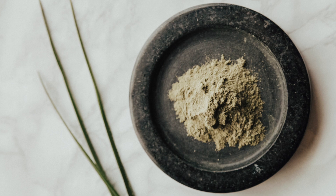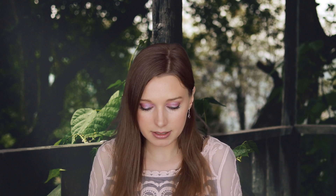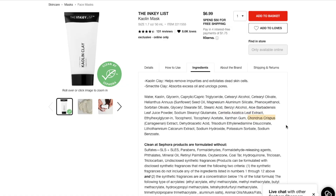Kaolin and bentonite actually draw up oil from within the pore and can help reduce blackheads. This mask contains centella asiatica, which is very soothing — it's been shown to have wound healing properties and is also anti-inflammatory. It also has chondrus crispus, which is a type of red algae marine extract that is very hydrating and has many antioxidants. It also has sunflower seed oil, which is a very nice emollient.